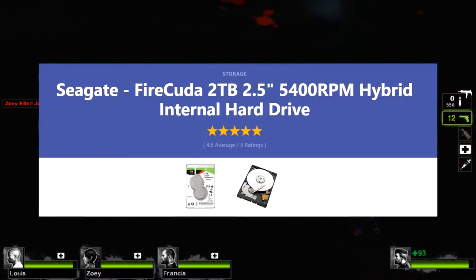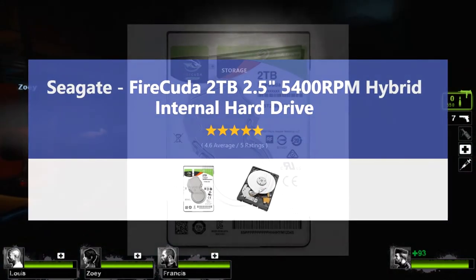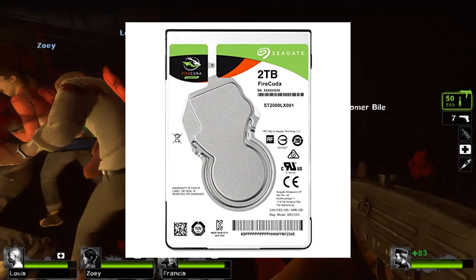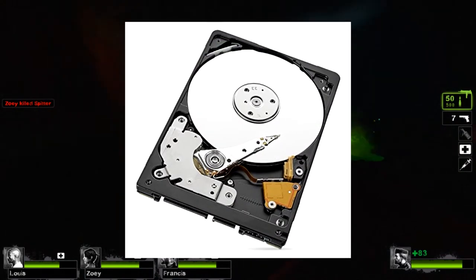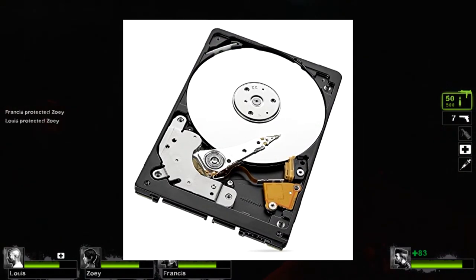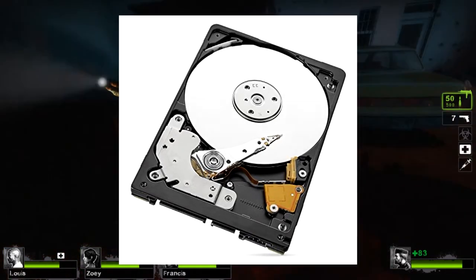For storage, there's the 2TB Seagate FireCuda SSHD drive. Now in 2017 you're going to need an SSD, but with a hybrid drive like this, you can put Windows and other important files on the SSD part of the drive, and other stuff like your Steam library and more on the hard drive part.